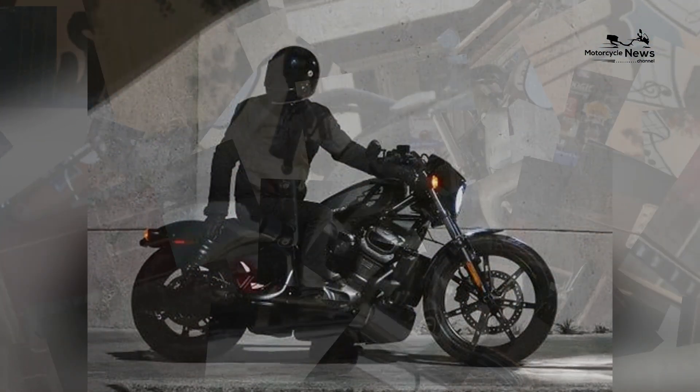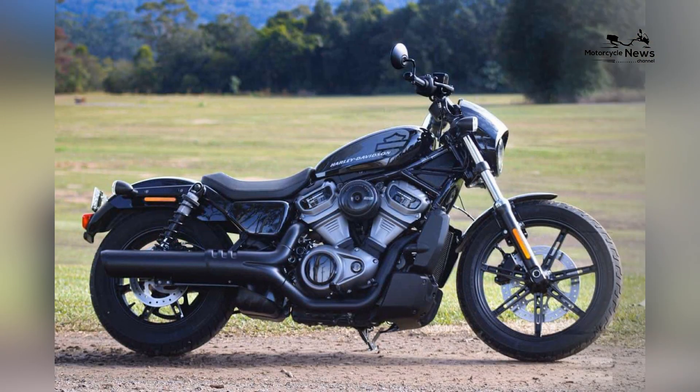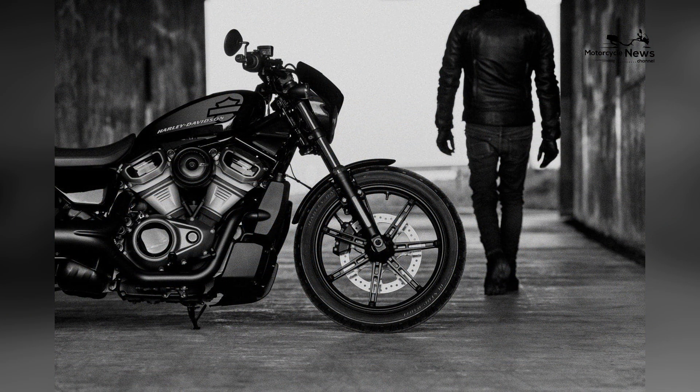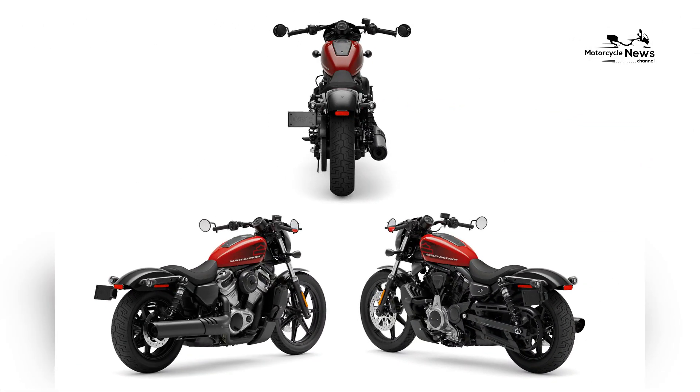From aftermarket exhaust systems to custom handlebars and paint schemes, the Nightster provides ample opportunities for beginners to make the bike uniquely their own. This customization potential not only adds a personal touch to the Nightster but also encourages riders to express their individuality and creativity within the dynamic and welcoming Harley Davidson community.